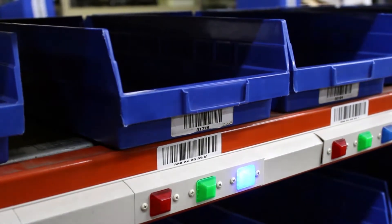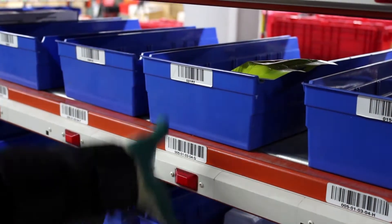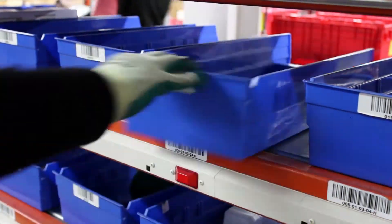When all of the goods are accumulated in an order, the light display on the reverse side of the wall illuminates, indicating the order is ready to be packed and shipped.